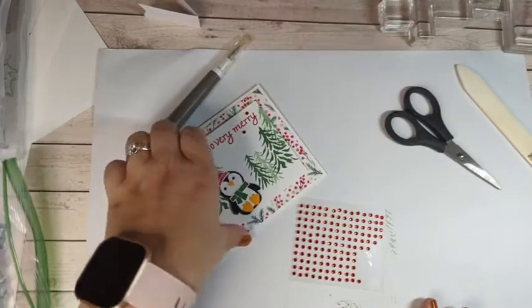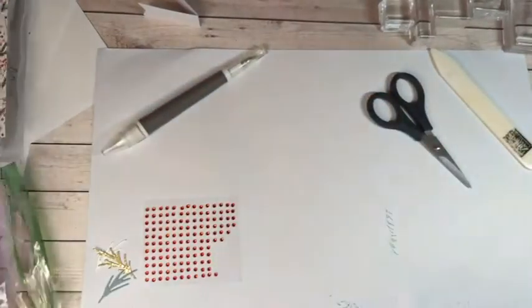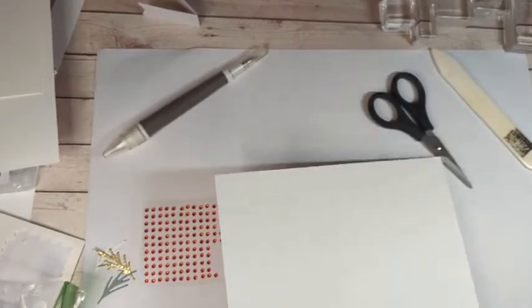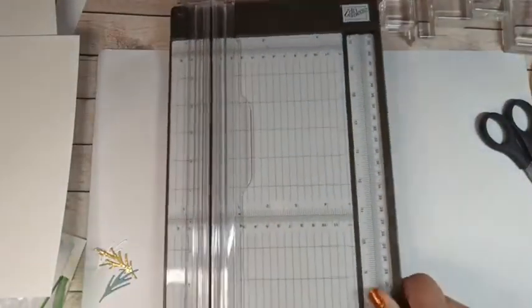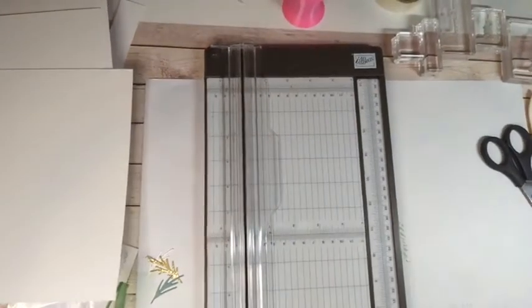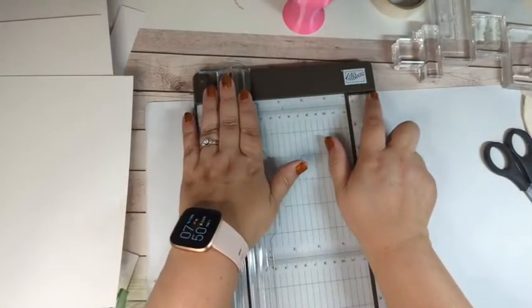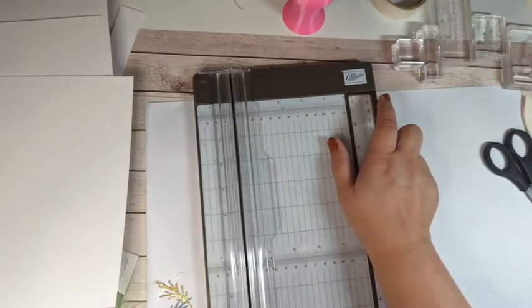We're going to go ahead and work on our card. I'll try to use all our tools so you can see them in action. I use my paper trimmer upside down — the Stampin' Up logo is upside down and I like the trimmer on the left-hand side. I know that's weird; I'm not left-handed, that's just the easiest way for me.